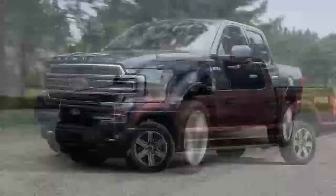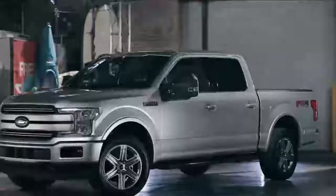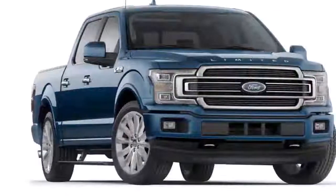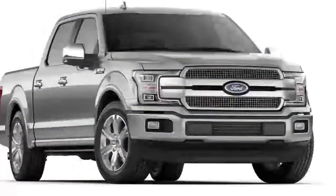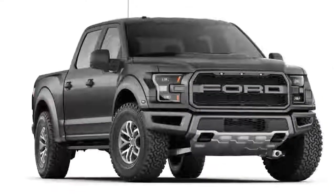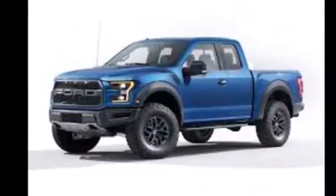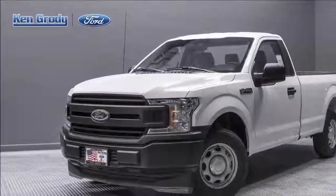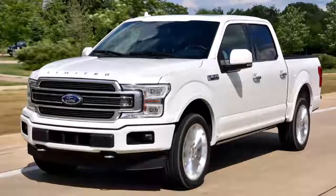A slow steering ratio and comparatively wide turning circle make confined maneuvering a challenge, but if you've got the dough, the option list makes nearly every aspect of driving much easier. There's a 360-degree camera system for confident parking, automatic park assist for effortless parking, and pro-trailer backup assist that makes backing up a trailer as simple as turning a knob. On top of that, there's full-range adaptive cruise control, pre-collision assist with pedestrian detection, lane-keeping assist, and blind-spot monitoring that even accounts for a trailer.